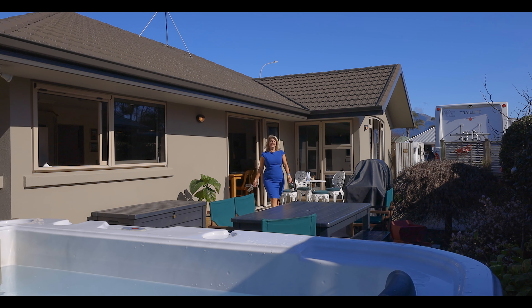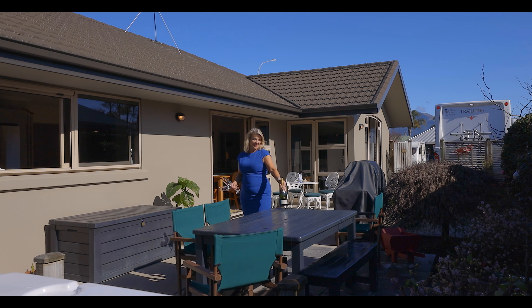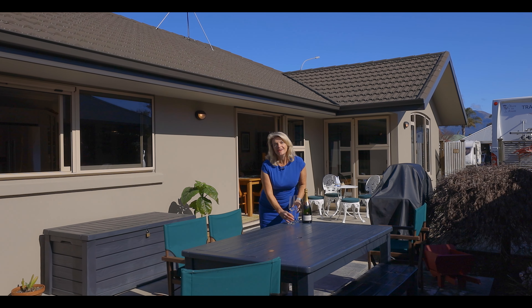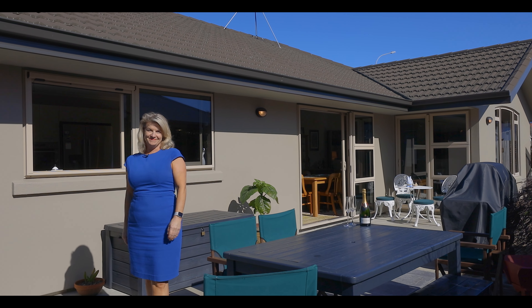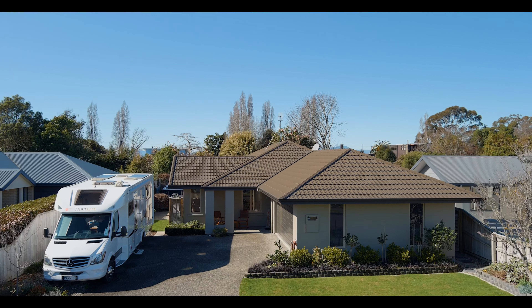So if you're downsizing or want to head away in the motorhome, caravan or boat, you really must see Five Kanuka Place. Call me, Nicola Chambers — I'd love to show you through. It's all here for you. Five Kanuka Place. Thank you.